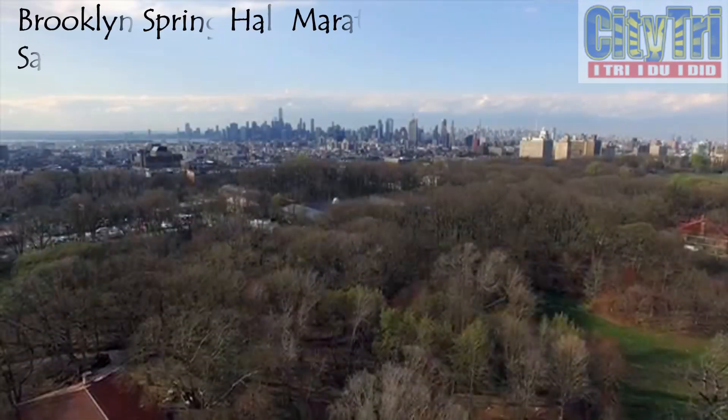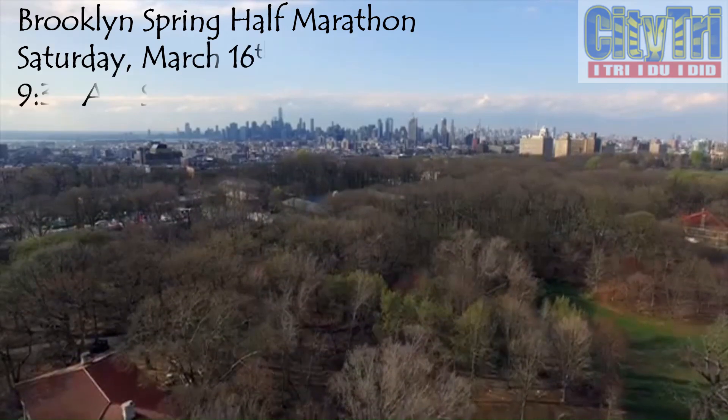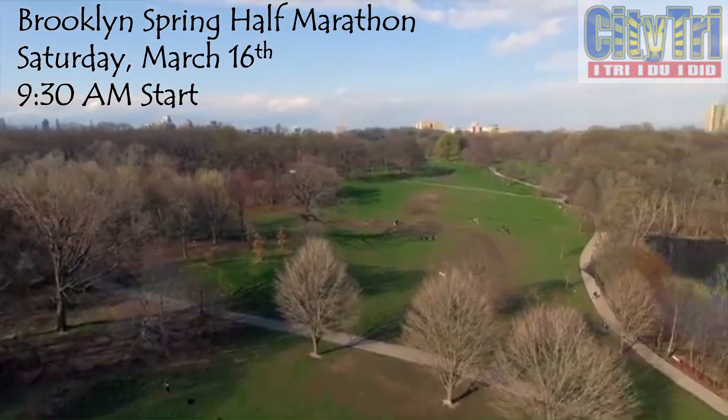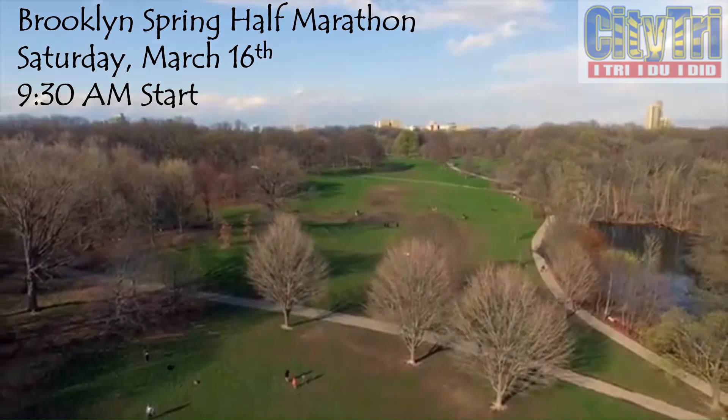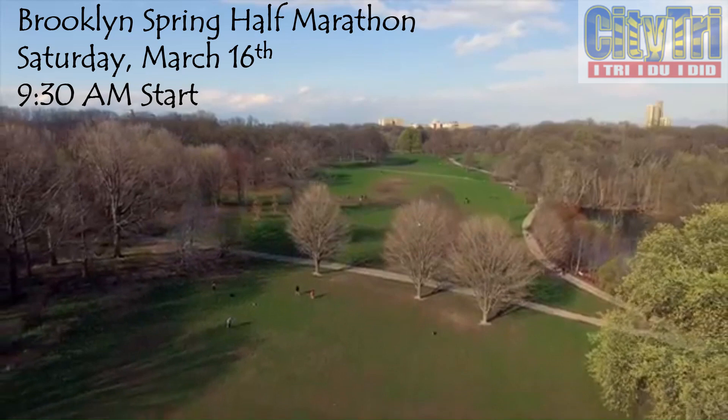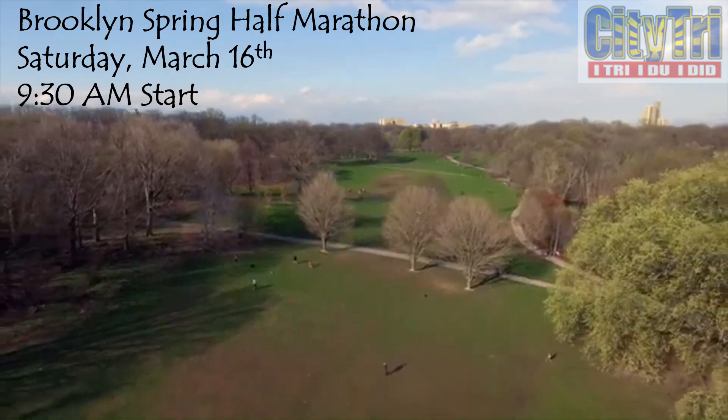Welcome to Prospect Park, the venue for the 2019 Brooklyn Spring Half Marathon. Prospect Park is considered one of the most beautiful urban parks in the world. The race will be held on Saturday, March 16th and start at 9:30am.